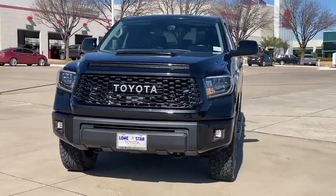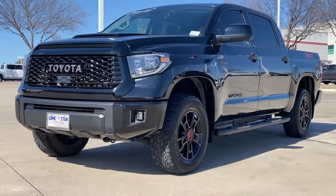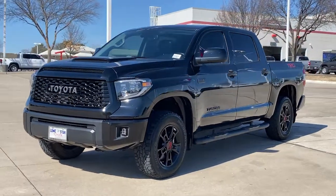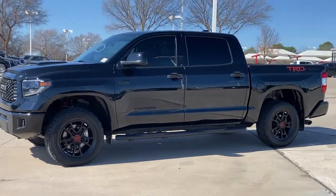Take a moment to check out the 2020 Toyota Tundra. This vehicle is an outstanding buy with fewer than 60,000 miles on the odometer. Answer the call to drive boldly into the future.